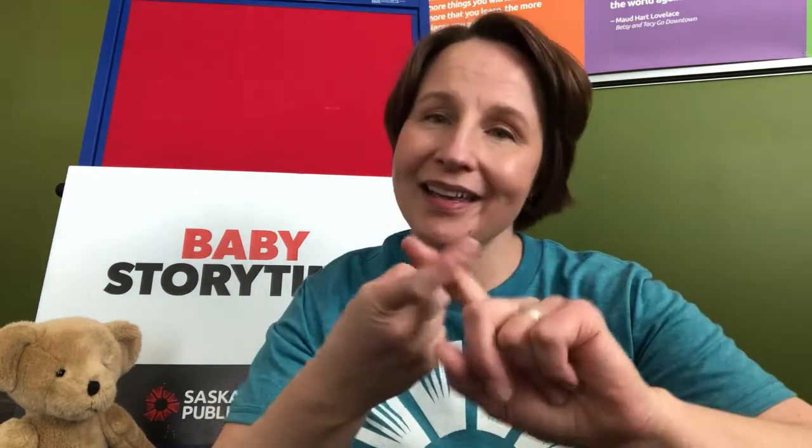Thank you so much for joining me for Baby Storytime today. I hope we'll see you again soon. Let's sing the goodbye friends song. Goodbye friends, goodbye friends, goodbye friends, it's time to say goodbye.